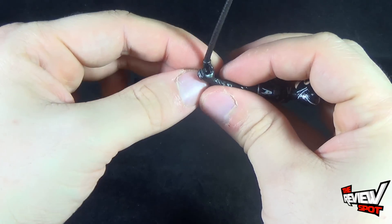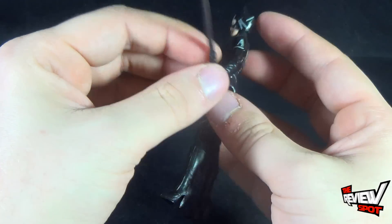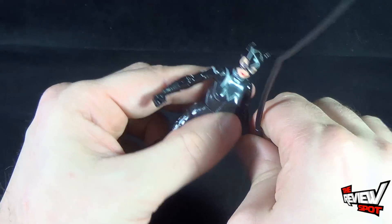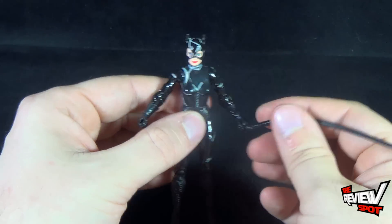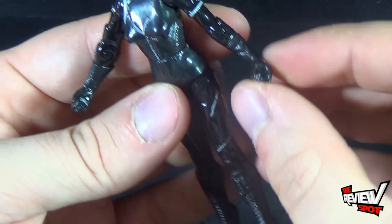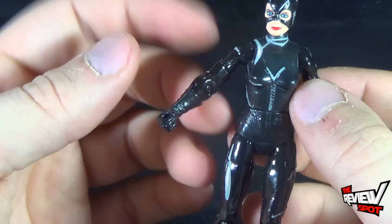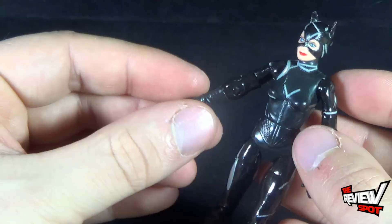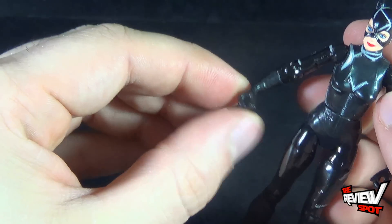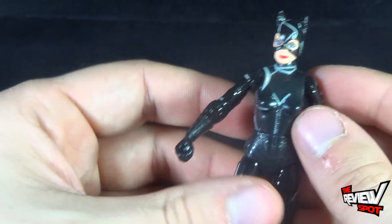Her hands and arms are made out of what feels like gummy bear material — really rubbery. Let me bring the camera in to give you an idea of what I'm talking about. Look at the hands — good luck trying to have her actually holding something. She has denser plastic in the torso and arms, but for some reason Mattel gave her extremely rubbery arms. I think they wanted to make the fingers pliable so they wouldn't break off, but it's really poor.